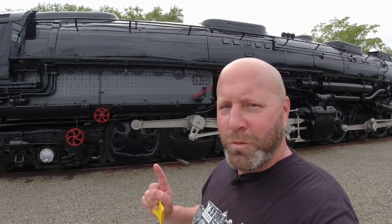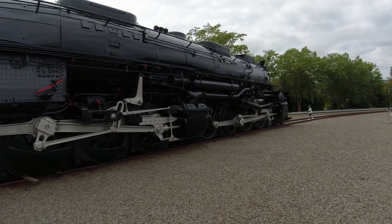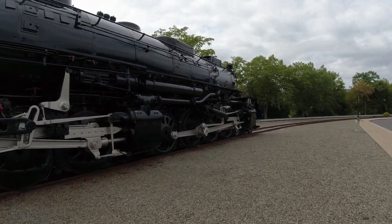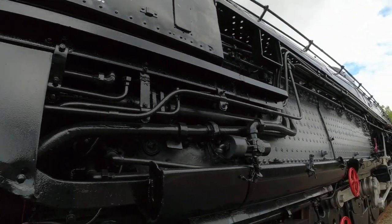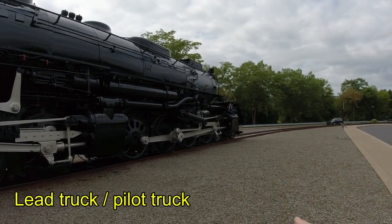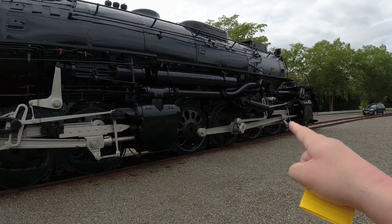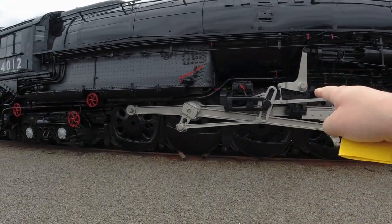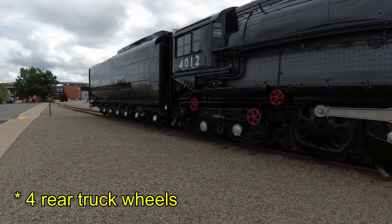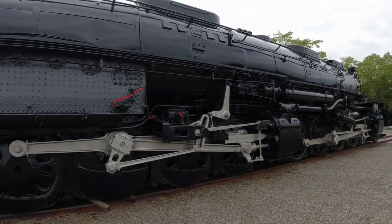My bucket list item is to see 4014 operating in person one day. Now, if you've heard me talk about wheel configurations in the past — this is a 4-8-8-4 wheel configuration. That means there are four lead truck wheels, two on each side, eight drive wheels (four and four), another eight drive wheels (four and four), and then eight rear truck wheels. That's a lot of wheels, rightfully so, to hold all the weight and distribute the power.